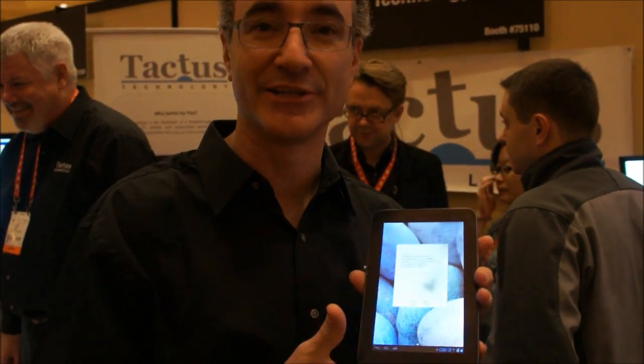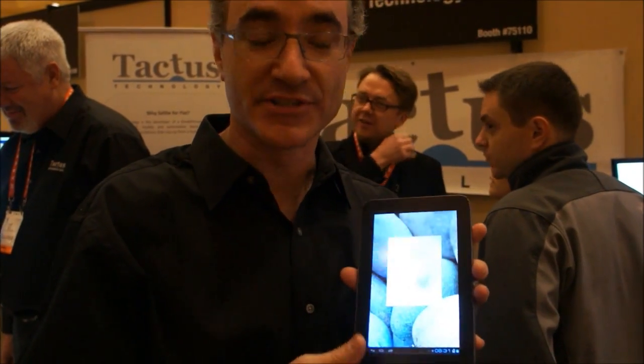This is Nate with Tactus Technology, and we're showing the world's first tactile interface on a touch device. This is a 7-inch Android tablet, an off-the-shelf device. We've integrated our hardware into it, which is primarily its front surface.